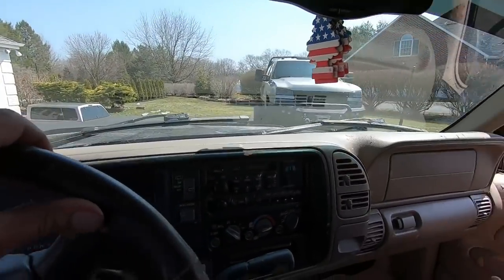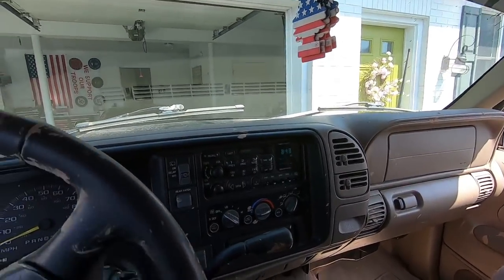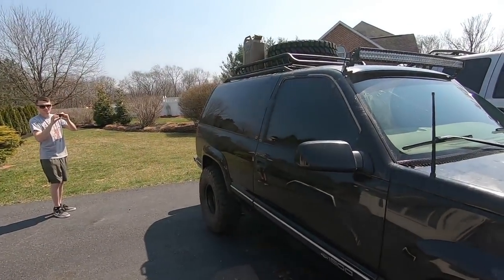Let's put the Duramax tire on top now! Oh hell no, that's way over the weight limit — actually it's only like 10 pounds over. I'm excited — the Blazer is looking more and more epic by the day. We look official now — we got a light bar, we got a roof rack.